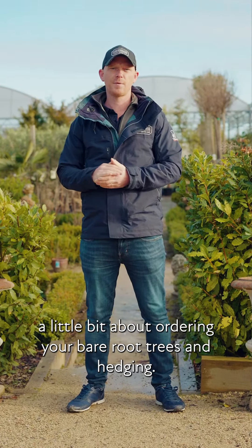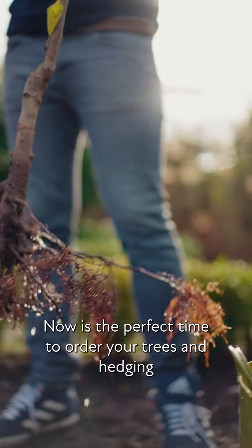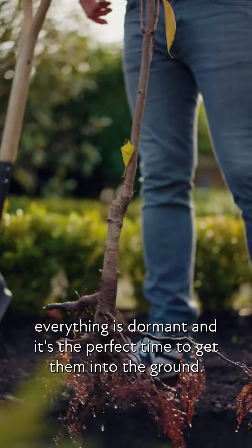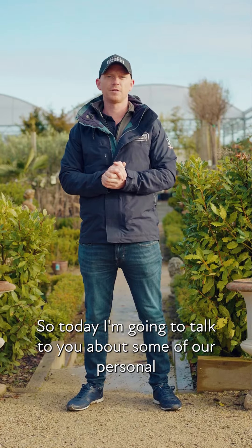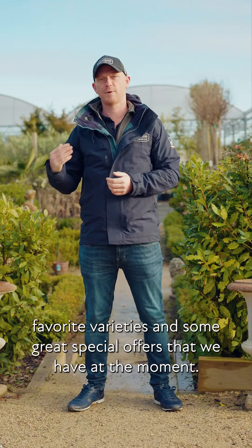Hi, I'm Daniel from Caruso Garden Centre and I'm going to talk to you today a little bit about ordering your bare-root trees and hedging. Now is the perfect time to order your trees and hedging — everything is dormant and it's a perfect time to get them into the ground. Today I'm going to talk to you about some of our personal favourite varieties and some great special offers that we have at the moment.